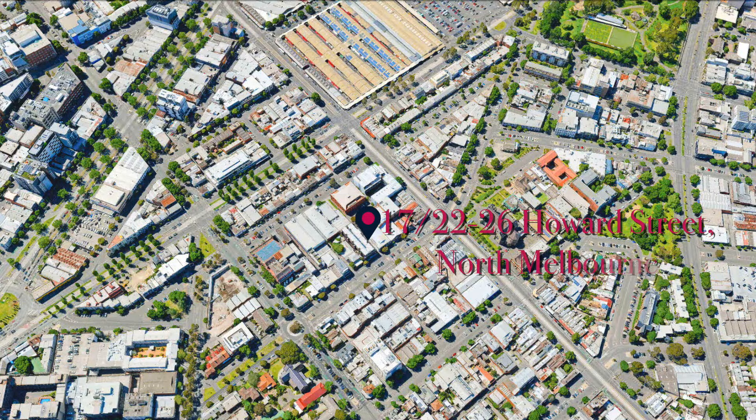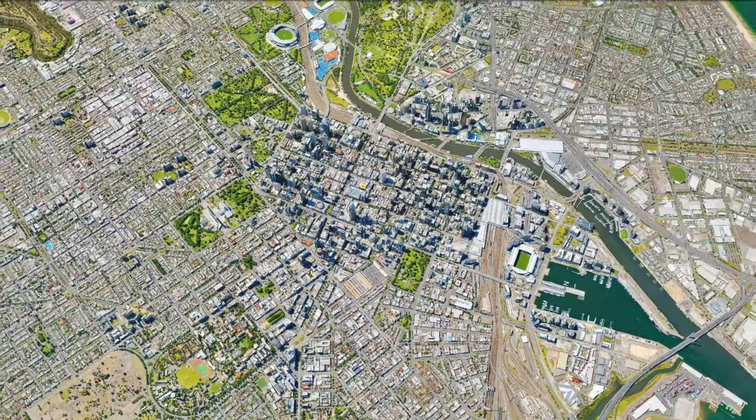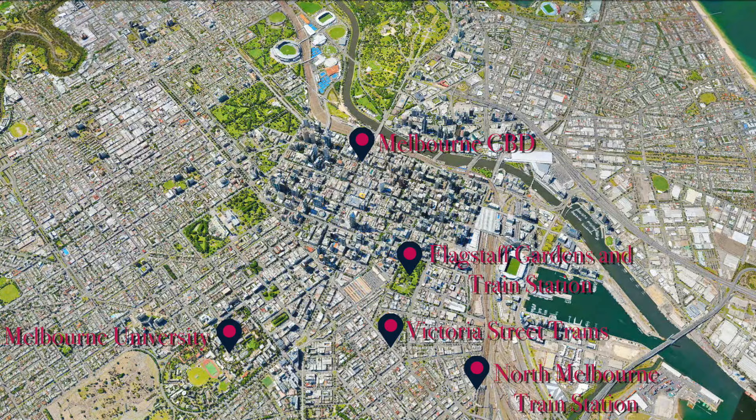In a spectacular location close to universities, Flagstaff Gardens, amazing CBD bars, cafes, restaurants and shopping, Victoria Street trams to Richmond and Flagstaff and North Melbourne train stations.